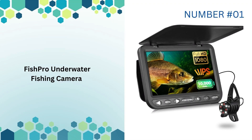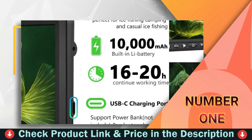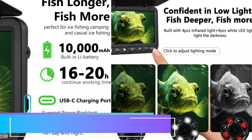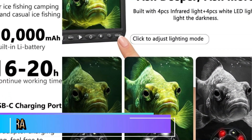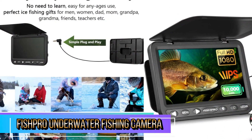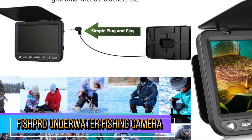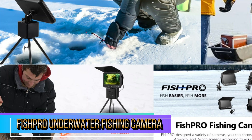Our first pick is the FishPro underwater fishing camera. This upgraded 7-inch underwater fishing camera is an outstanding tool for anyone serious about ice fishing. Its combination of high-definition video, powerful lighting, and long battery life makes it an invaluable asset on the ice. Whether you're looking to enhance your fishing techniques, enjoy the underwater scenery, or simply make the most of your fishing trips, this camera delivers on all fronts.